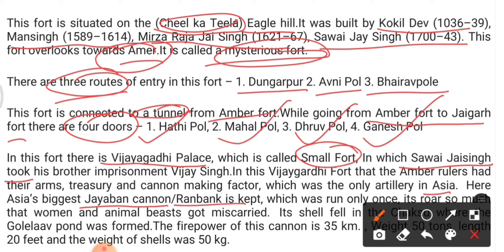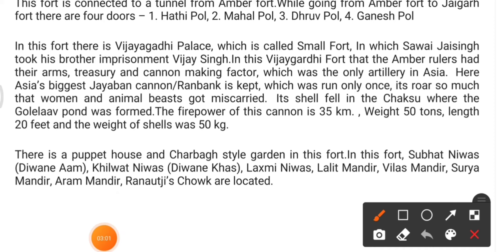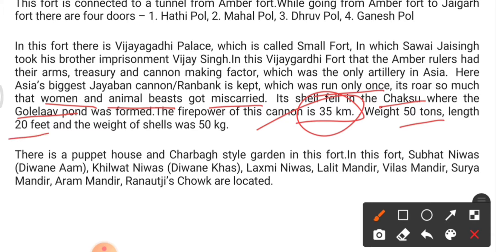In Jaigarh Fort the Amber rulers had their arms treasury and cannon-making factory, which was the only artillery in Asia. Asia's biggest cannon, Jaivana, also known as Ranbanka, is kept here. It was fired only once — it roared so much that women and animals miscarried. The cannonball fell in Chaksu, where the Golan Wali Pond was formed. The cannon's firepower is around 35 km, weight is 50 tons, and length is 20 feet.